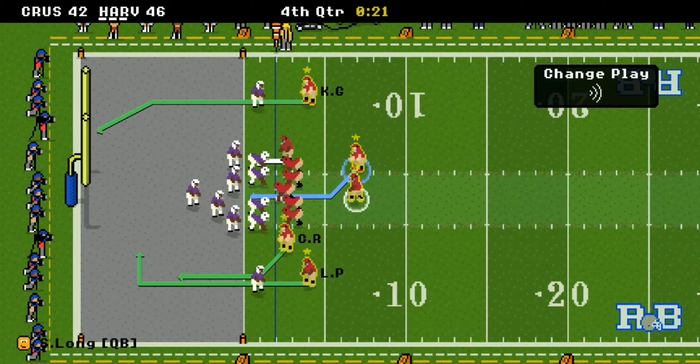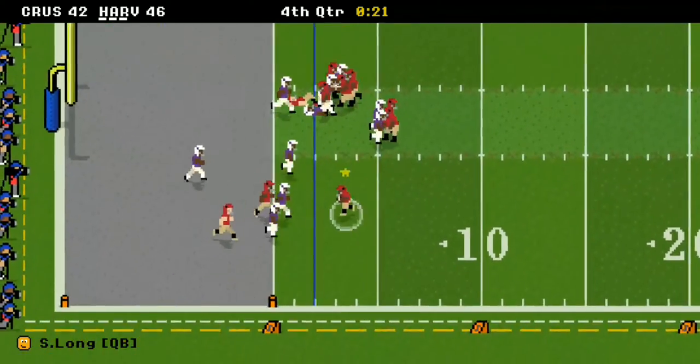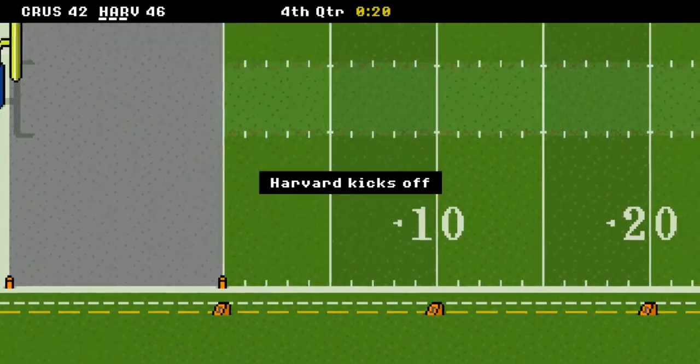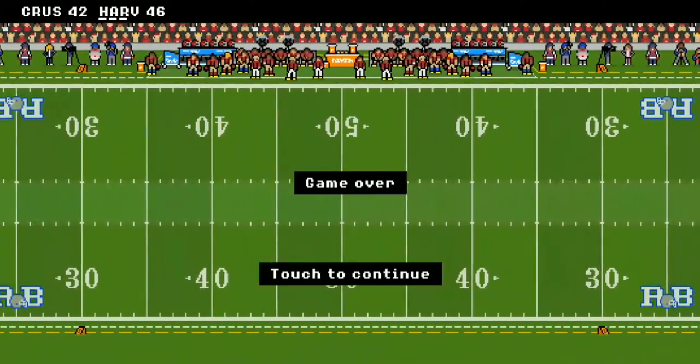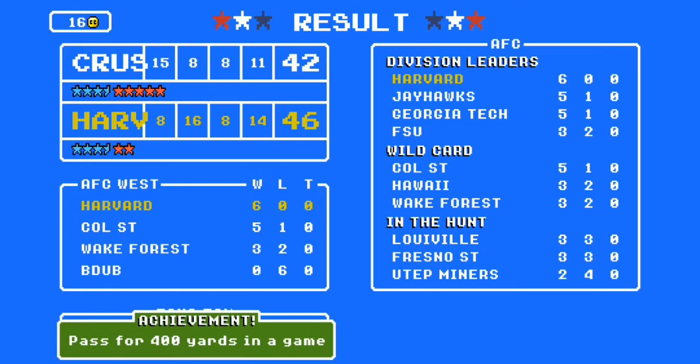They don't get the two-point conversion. 18 seconds left — a Hail Mary, and that's it! Your Harvard Crimson pull it out once again on the last drive with 20 seconds left! Harvard wins 46 to 42 over the Holy Cross Crusaders. Let's take a look at the stats.